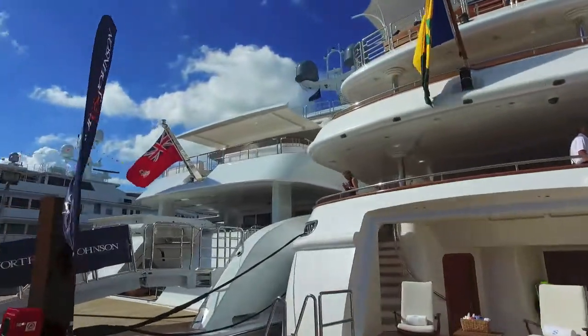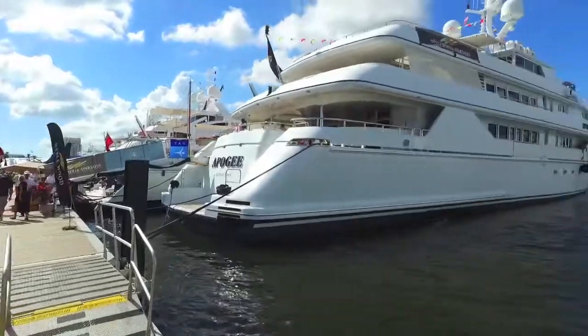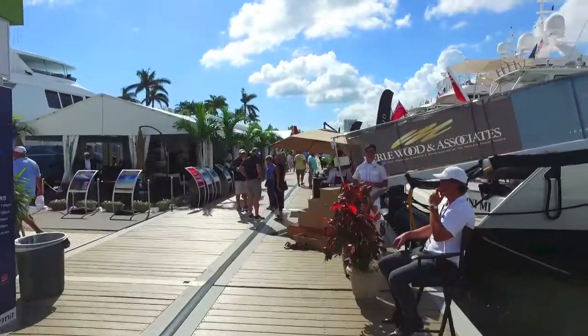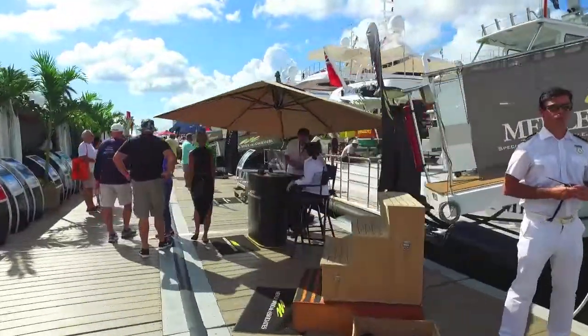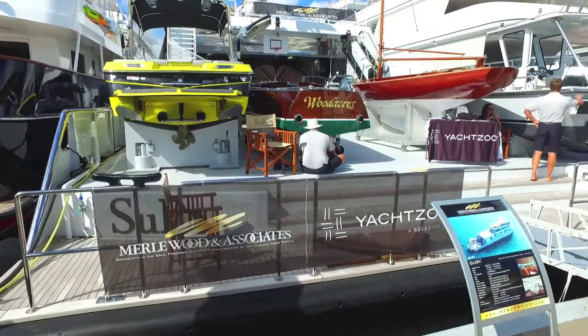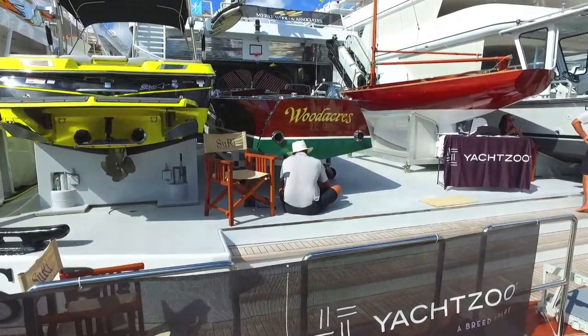This is Merrill & Woods, another big player in the boat business. On the end is a magnificent Benetti — just a beautiful piece, and you get up close and personal. Merrill & Woods is again representing big boats. This is one of the more outstanding boats in the show: a yacht toy tender that carries five or six boats for the owner.